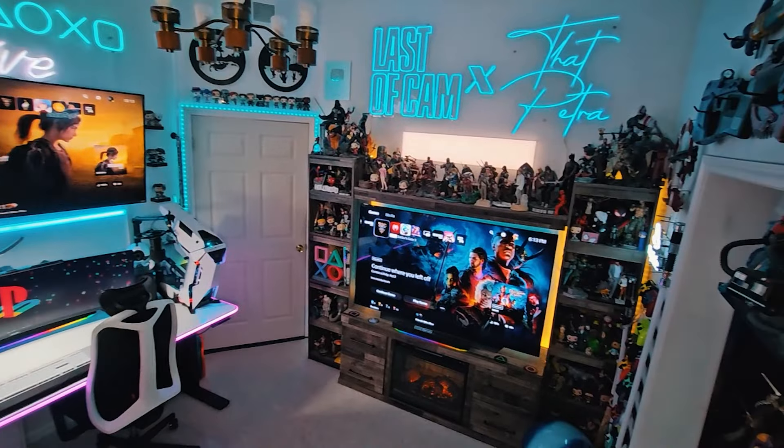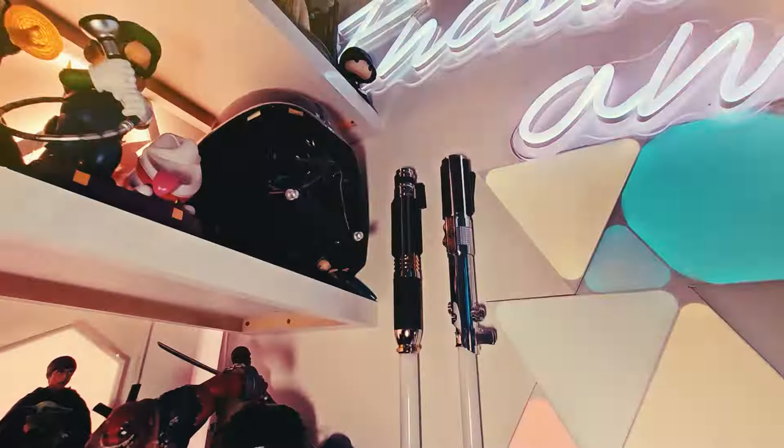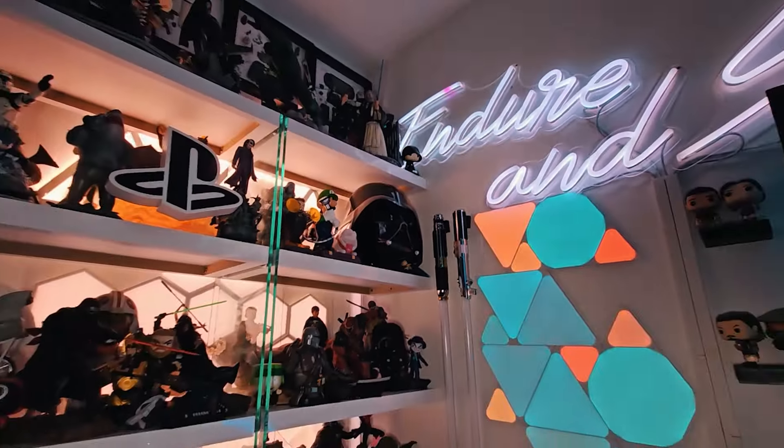Around the room is, of course, a lot of statues, neon signs, controllers, and lightsabers. Let's take a moment to look through them all before we move into the next room.